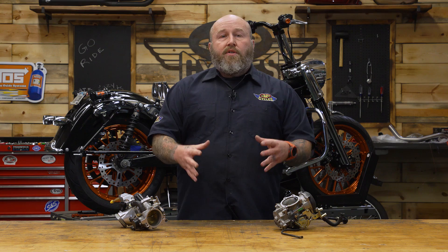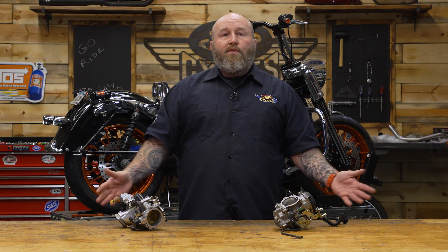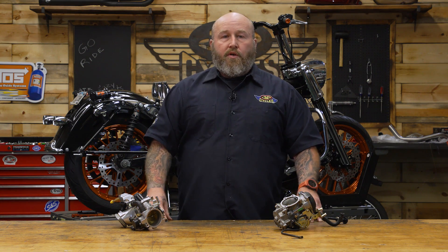So there you have it — there are a ton of differences between your carb and your EFI setups. Hopefully this helped you make a good decision in your purchase. As always, if you have any questions, feel free to drop us a comment, and go work on those motorcycles.